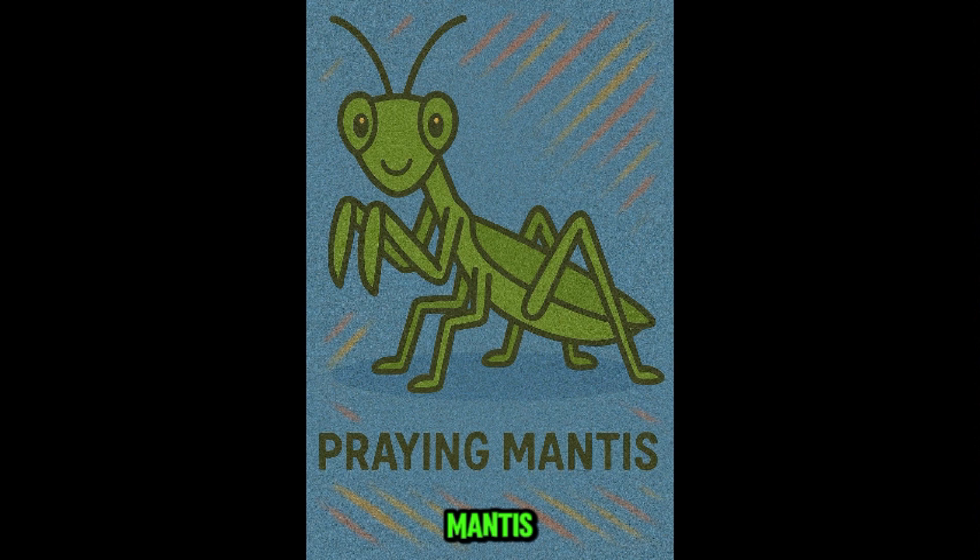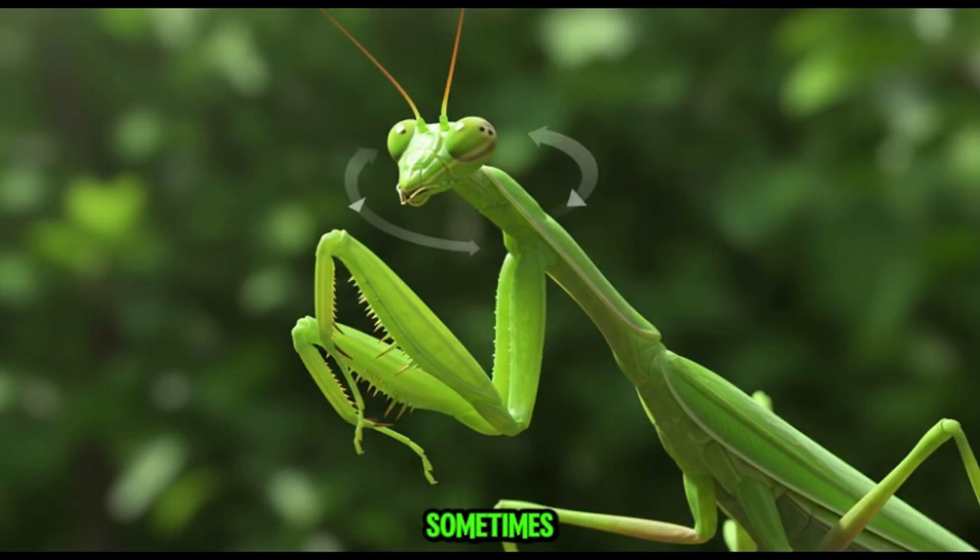This is praying mantis, the insect ninja. Praying mantises are hunters that eat other insects — even each other sometimes. They're calm around humans and not harmful to kids. In fact, they're good for gardens.